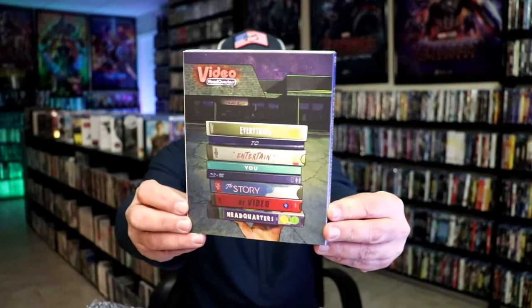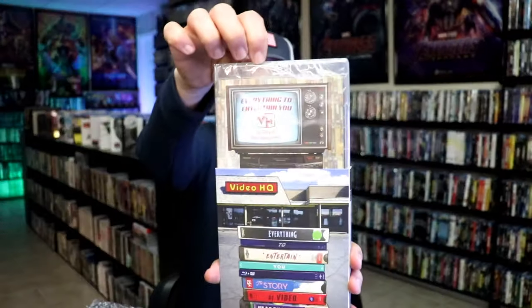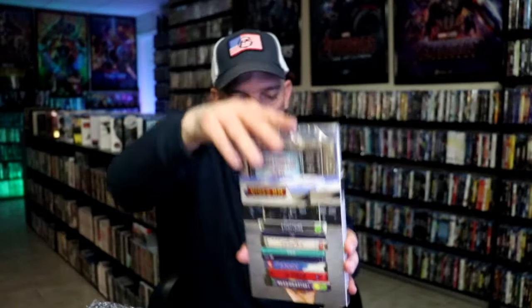Next up, I have Everything to Entertain You: The Story of Video Headquarters. Really cool looking slipcover. I definitely watched the trailer for this one — this right here is a documentary. Really looking forward to checking this one out. I do enjoy these documentaries, especially when they have to do with physical media.